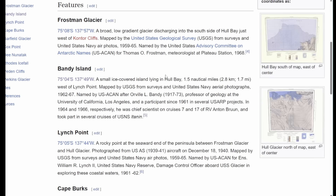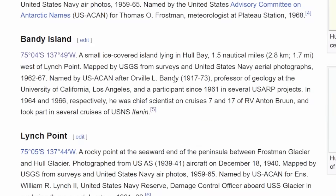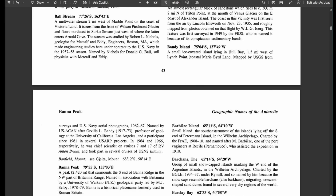So how can we figure out what's actually going on at this island? Let's read the description - they do have one source, so maybe that will lead us somewhere. They describe Bandy Island as a small ice-covered island lying in Hole Bay, about 1.7 miles or 2.8 kilometers west of Lynch Point, mapped by USGS surveys from 1962 to 1967, and named after Orville L. Bandy, a professor of geology at UCLA.